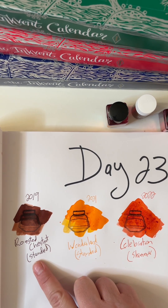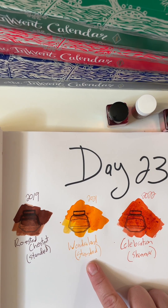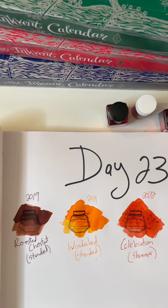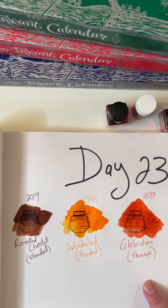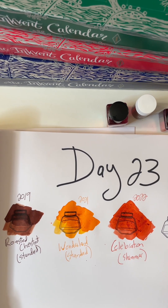So we have 2019 Roasted Chestnut, which is a standard. 2021 Wonderland, which is a standard. And Celebration for 2022, which is a shimmer — and we're not really seeing the shimmery goodness yet because it's a little bit too wet. Thank you for joining us for day 23 on Inkvent in July, counting down the inky goodness to day 25, which is just two days away. It's gone by so fast. Thanks for watching. Happy writing.